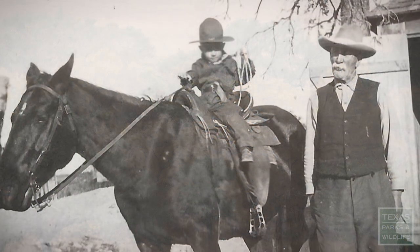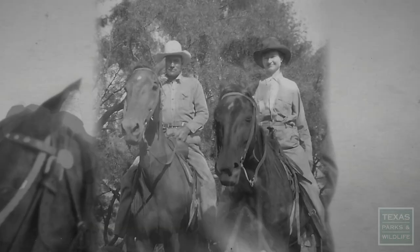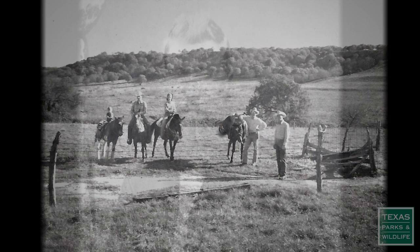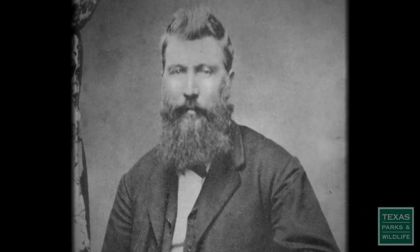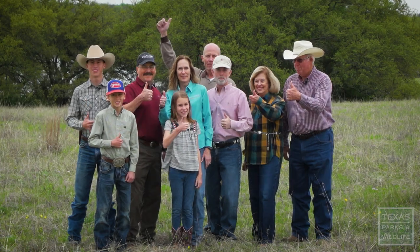The history of Pigfoot Ranch goes back to 1885. Our great-great-grandfather was the one who actually established the ranch. We would like to see our children and our grandchildren continue to own and operate the place.